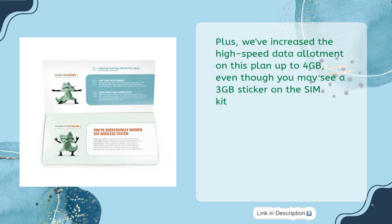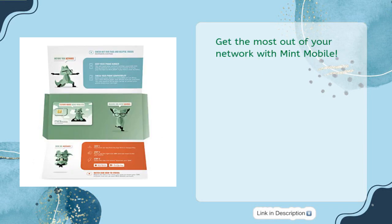Note that the high-speed data allotment on this plan has been increased to four gigabytes, even though you may see a three-gigabyte sticker on the SIM kit. Get the most out of your network with Mint Mobile.